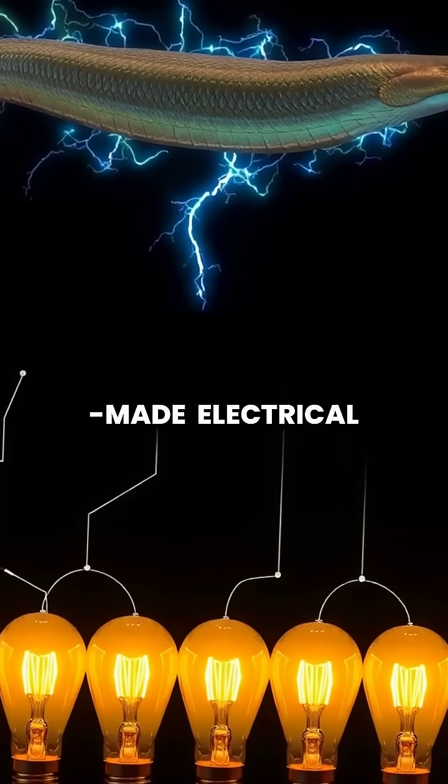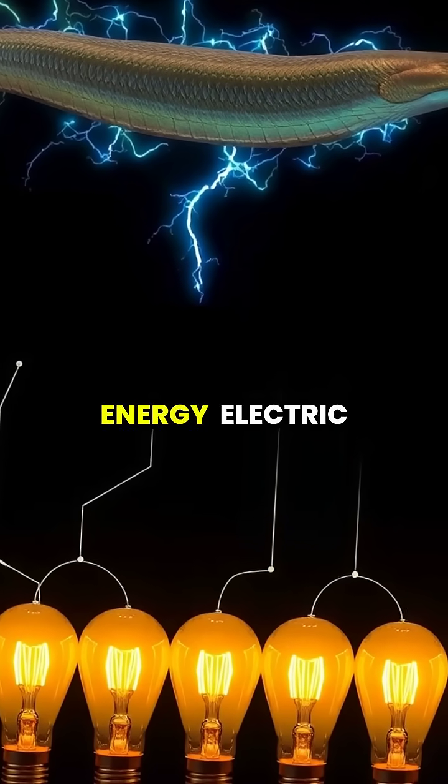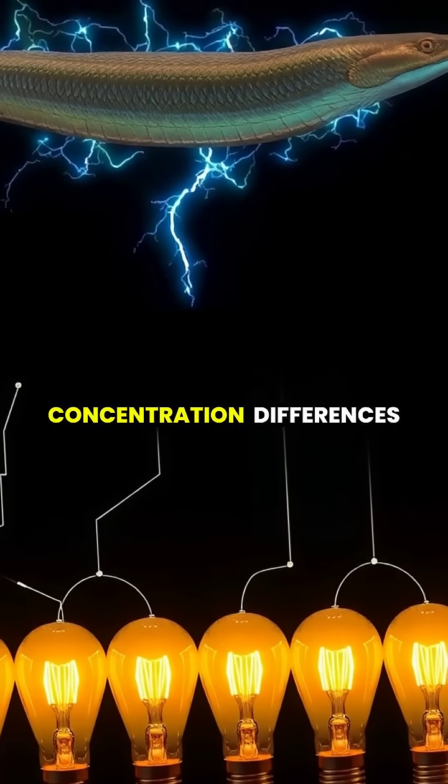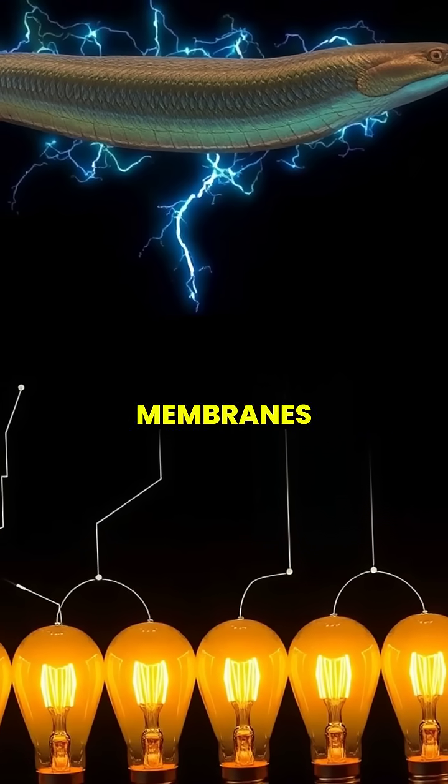Unlike man-made electrical generation that requires mechanical energy, electric eels create electricity biochemically through ion concentration differences across cell membranes.